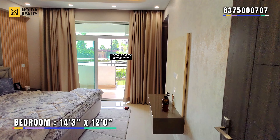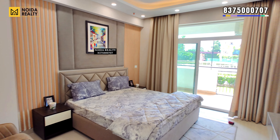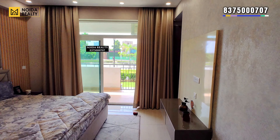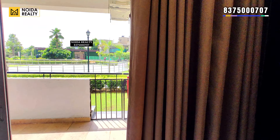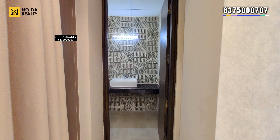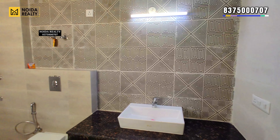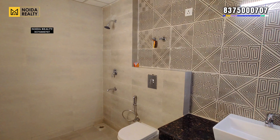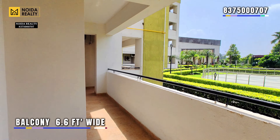This is another bedroom, which is 14'3" by 12 feet wide. It also has a connected balcony and washroom. The washroom dimensions are 10'10" by 5'11". The balcony is again 6.5 feet wide.